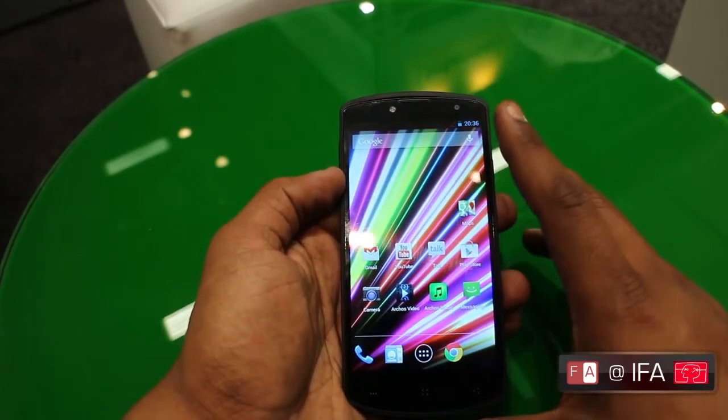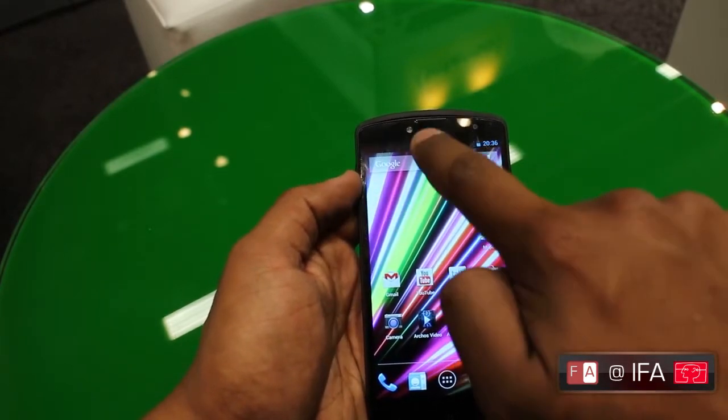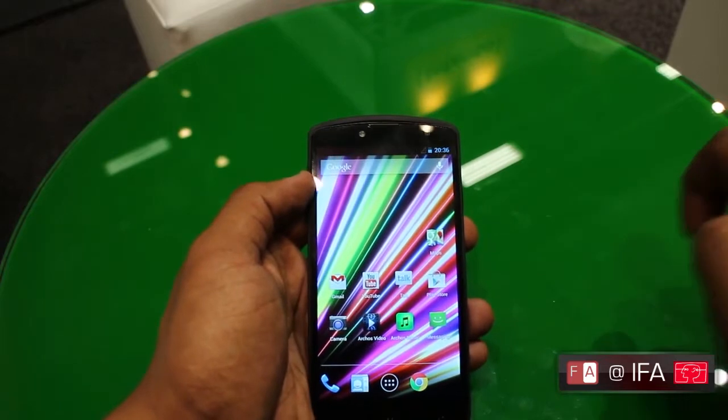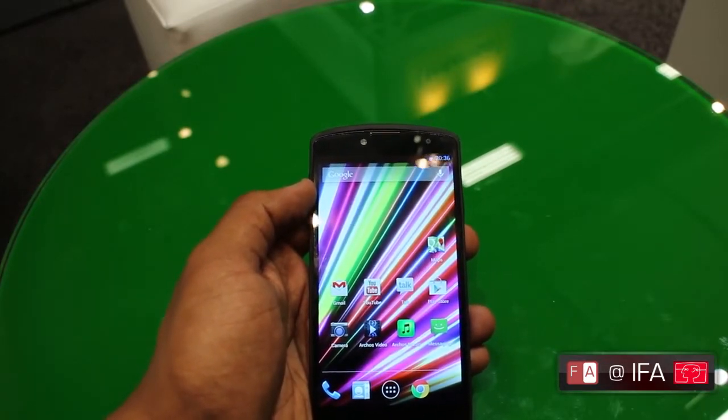On the front, above the screen, you'll find a 5 megapixel front-facing camera and an LED flash. ARCHOS are actually one of the first manufacturers to offer an LED flash with their front-facing camera.